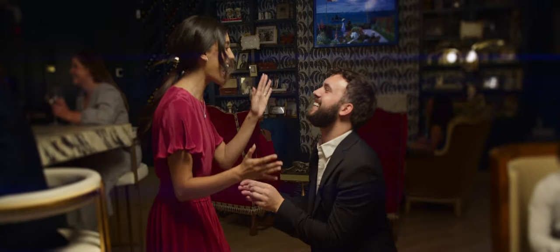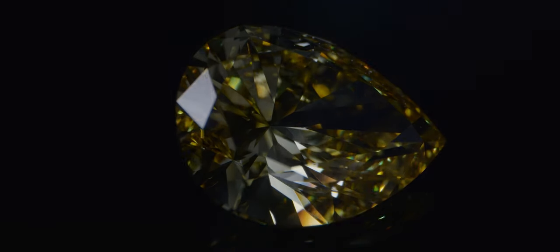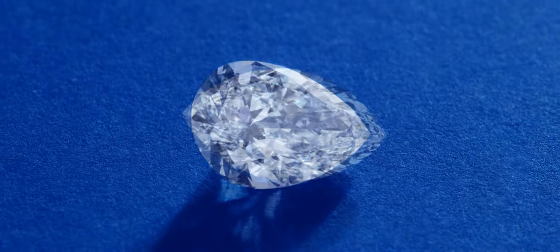From start to finish, Stuller makes it easy. With an unparalleled selection of sizes, shapes, colors, and qualities, you can order from one of the largest lab-grown diamond assortments in the industry.